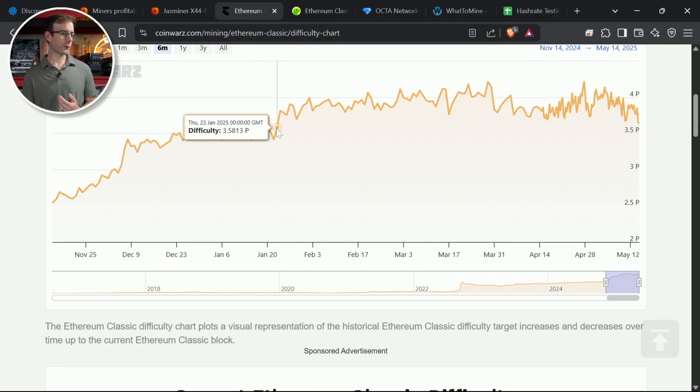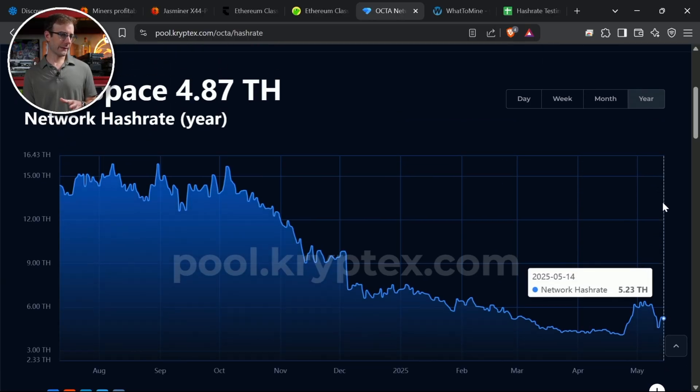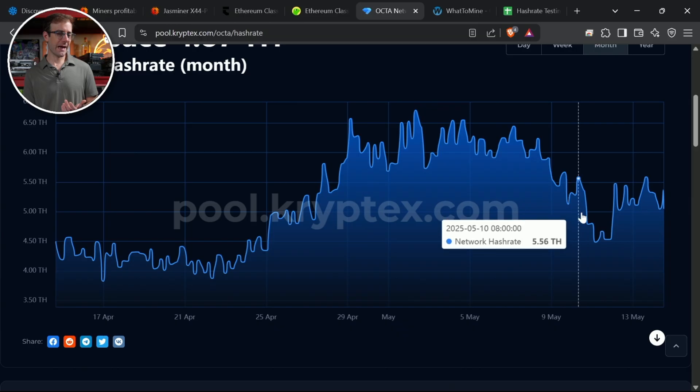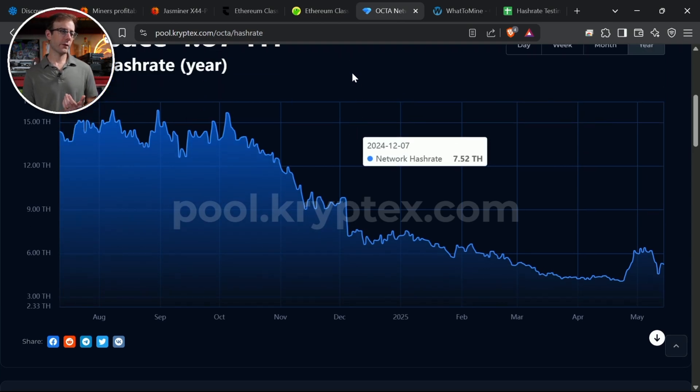Miners are clearly leaving the Ethereum Classic network. I wondered if they're going anywhere else — but there's not much else to mine. Octaspace is probably the other big option, so I checked that on Cryptex. Looking at the last month, a little bit of hash rate has moved over, but nothing substantial relative to what has been leaving Ethereum Classic.